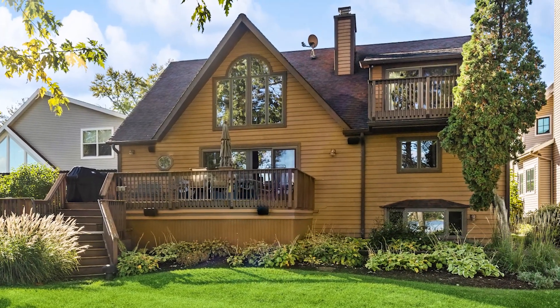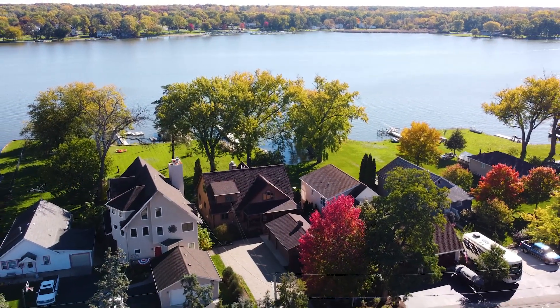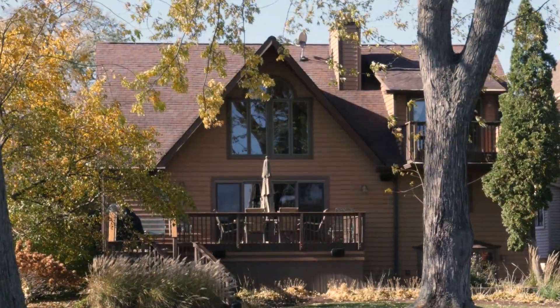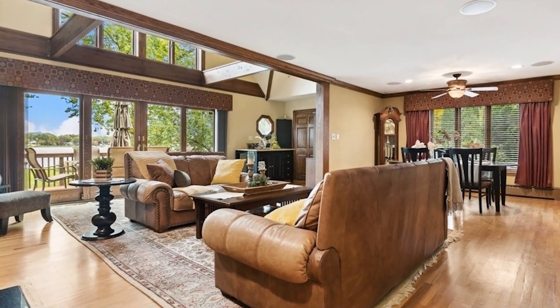Discover your lakefront dream home on scenic Stanton Bay in Ingleside. This incredible chain of lakes home has state-of-the-art amenities in a gorgeous lakefront setting.